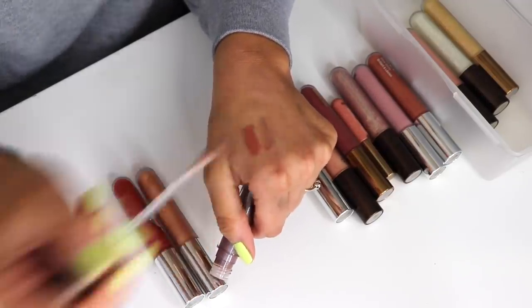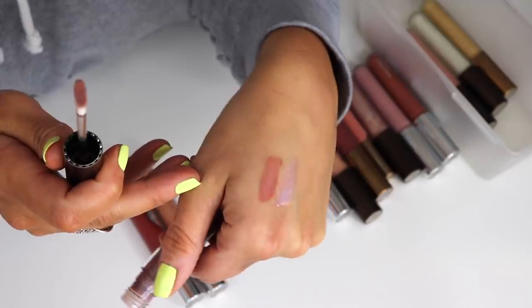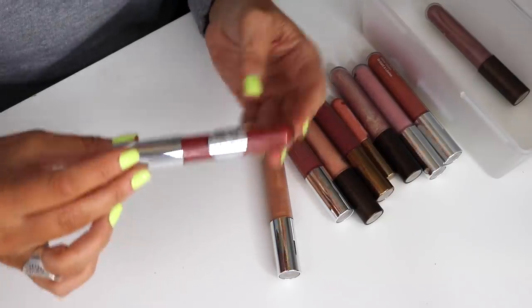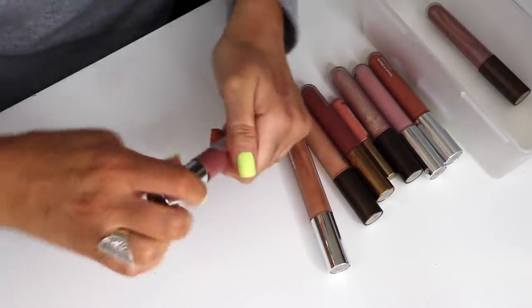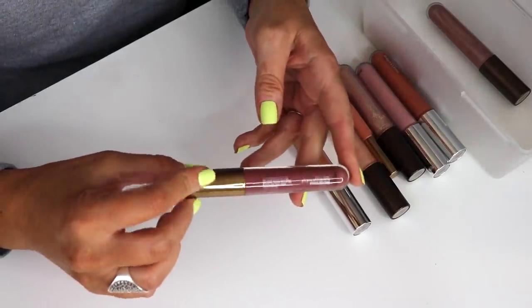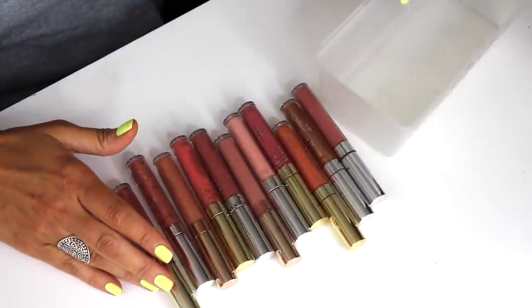Topaz is really pretty — it has like a lilac-y blue shift that's so cool. I love it. Getting rid of Beach Nectar — it's a little too dark for me — same with Malibu Soleil. Molten Mauve is also getting cut. If I'm wearing a gloss I want it super light. So we got rid of six Becca glosses and we're keeping about eight — pretty good.